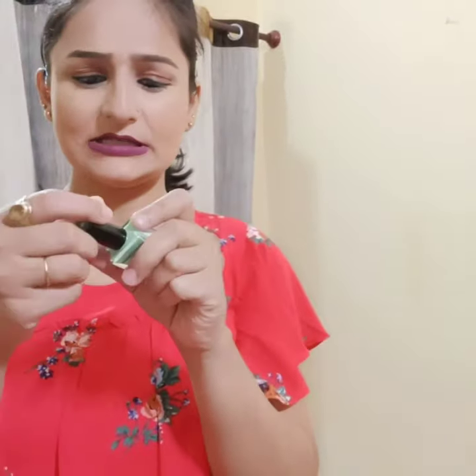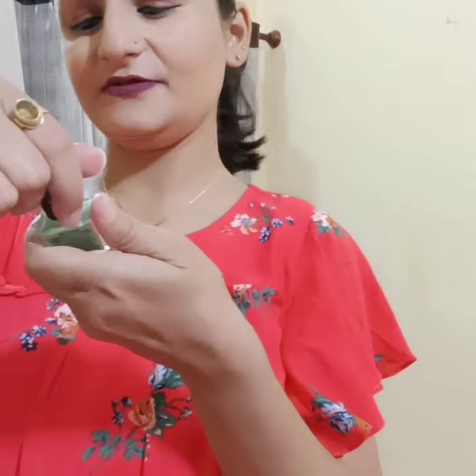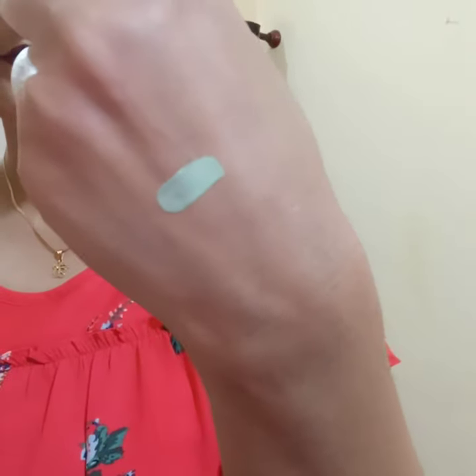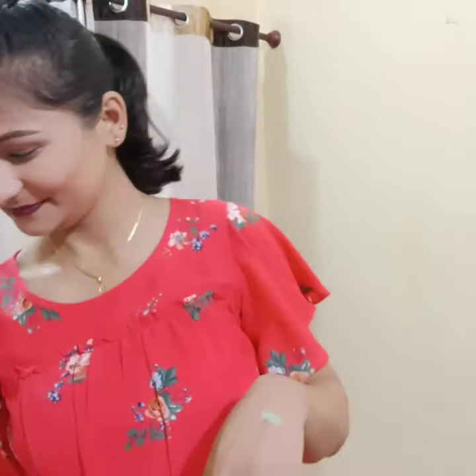The 9th product is a nail polish. Personally I don't love the color — it was a random product in this box. Let me swatch it for you. This is the color. I would not say it's bad, but I think this look is not really for me. I'll still try it, though.